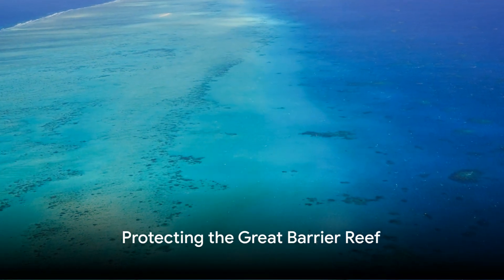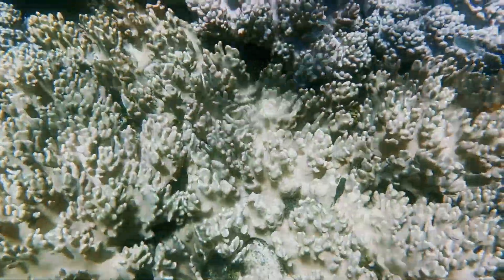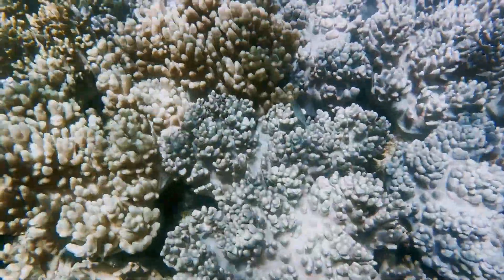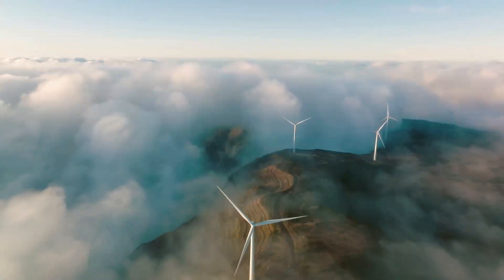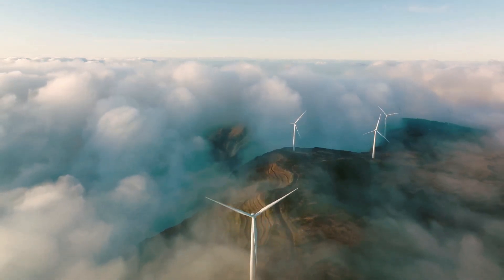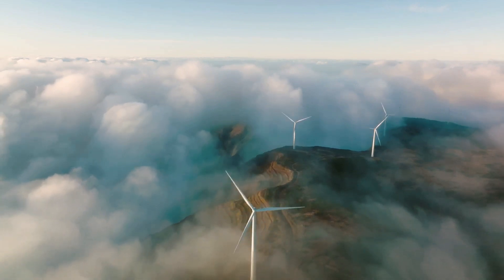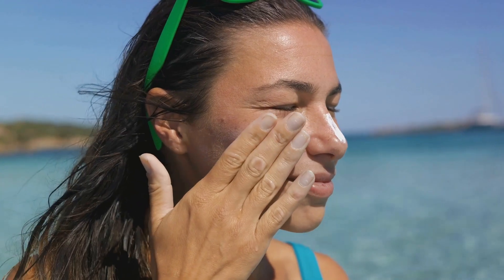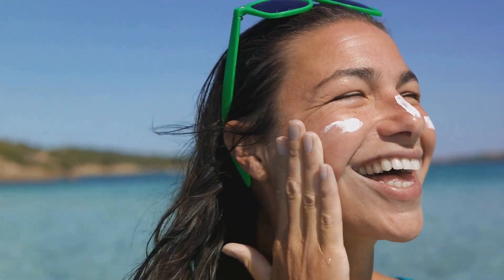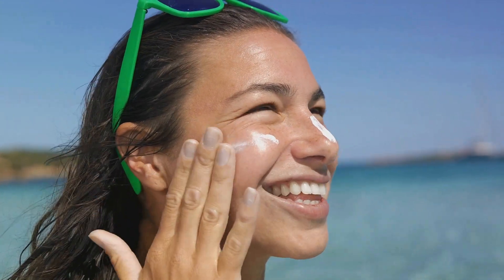So what can we do to protect this irreplaceable natural treasure? Every single one of us can make significant contributions to preserving the Great Barrier Reef, even from our own homes. Firstly, we can do our part for the environment by reducing our carbon footprint. This can be as simple as driving less, recycling more, or even switching to renewable energy sources. Next, when visiting the reef or any body of water, consider using reef-safe sunscreens — sunscreens that lack harmful chemicals that can damage delicate coral ecosystems.